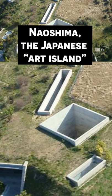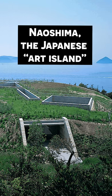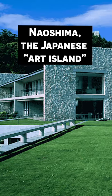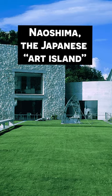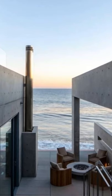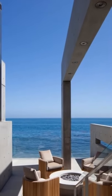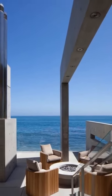Years ago, Kanye West visited Naoshima, commonly known as Japan's art island. The island was largely designed by the same award-winning architect that built Mr. West's new Malibu home, which sits on a 5,672 square foot lot. The 3,665 square foot structure features four bedrooms and four and a half bathrooms, and is supported by 12 pylons driven 60 feet into the ground.